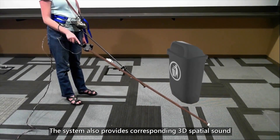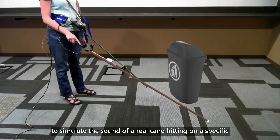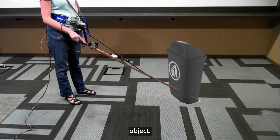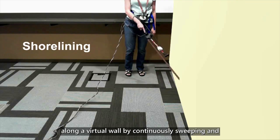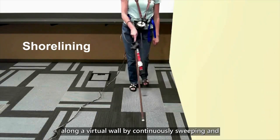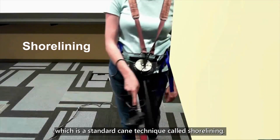The system also provides corresponding 3D spatial sound to simulate the sound of a real cane hitting on a specific object. With the tactile and audio feedback, a blind user can walk along a virtual wall by continuously sweeping and tapping the wall, which is a standard cane skill called shorelining.